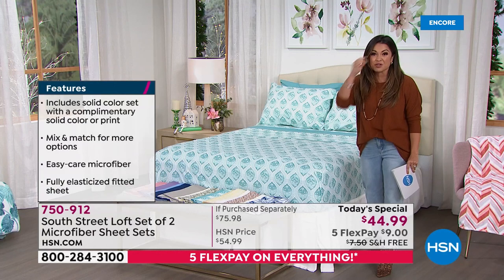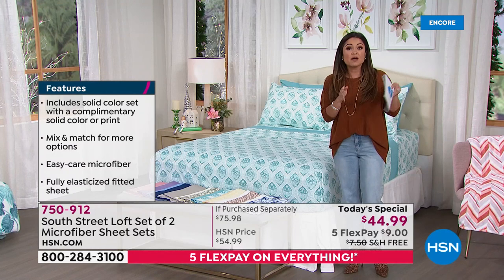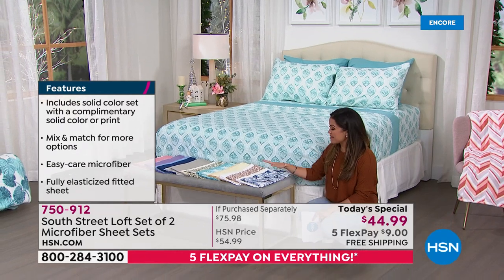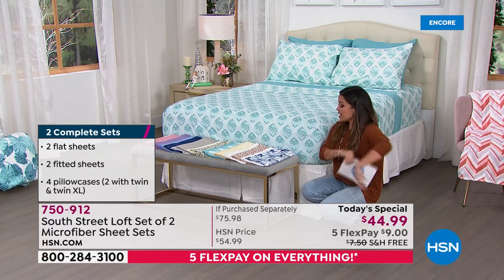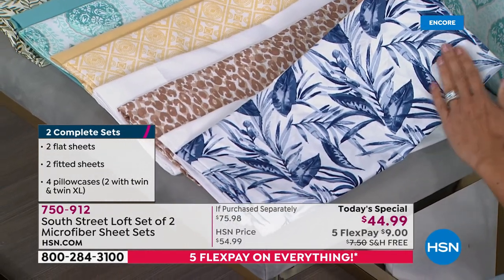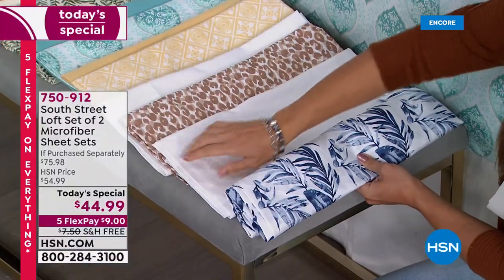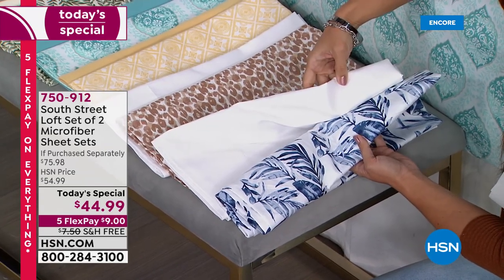Look at these beautiful options — every single one is brand new and totally exclusive. Because you're getting two full sheet sets, you can gift one, keep one, mix and match, or use them on different beds. The first option is called Blue Floral — a beautiful white background with deep, rich navy blue foliage and leaf prints. The second sheet set that comes with it is a perfectly crisp, clean white. They're completely coordinating so you can mix and match them.